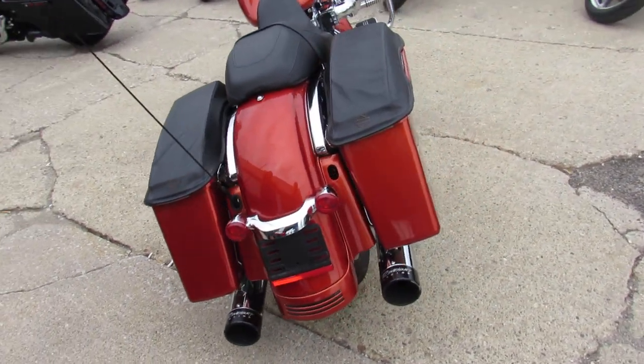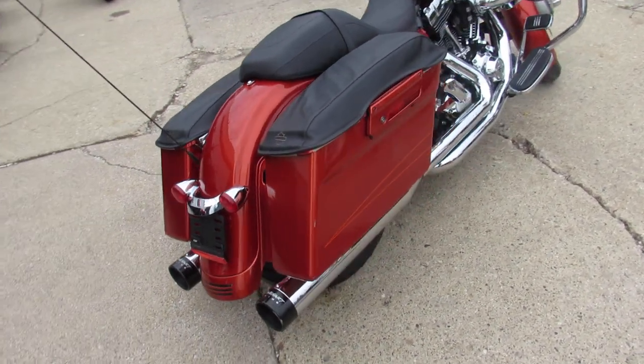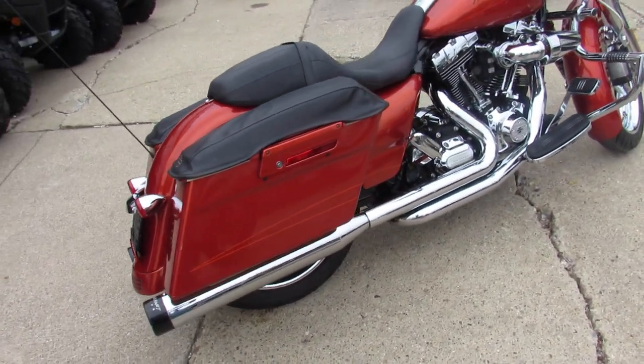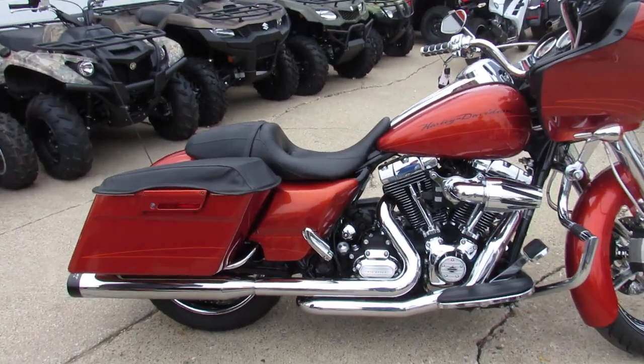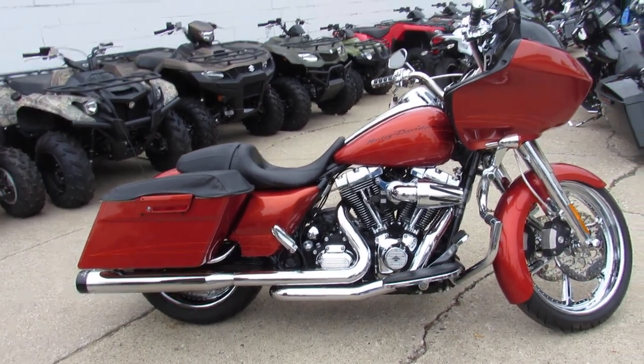It's got dual Reinhardt exhaust on this one, guys — great-looking bike with only 13,000 miles. You're not gonna want to miss it. We got guaranteed financing, leasing programs, layaway programs, and your trades are always welcome. Give us a call — we'll get it done. It's 810-648-9500.